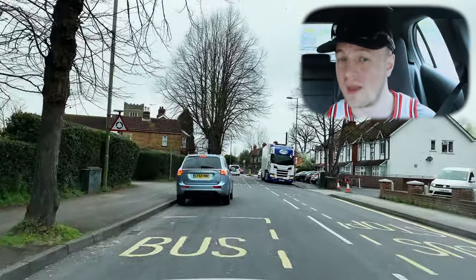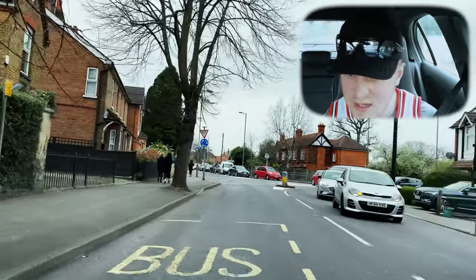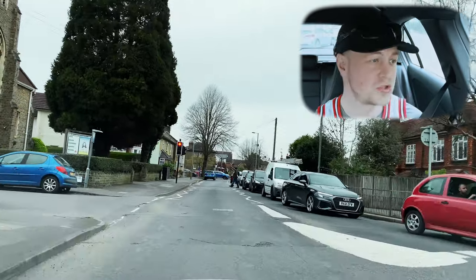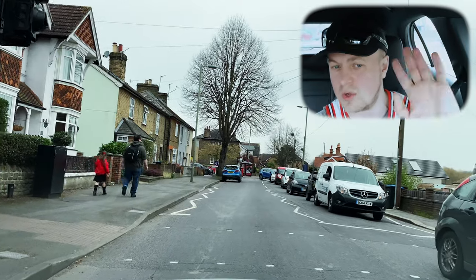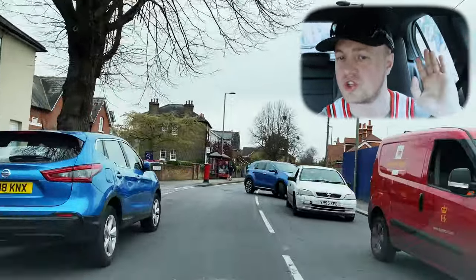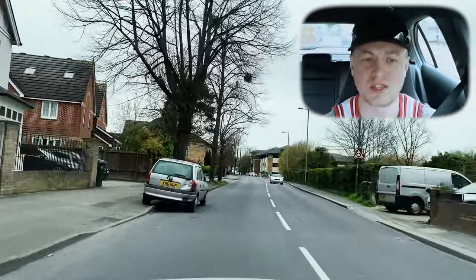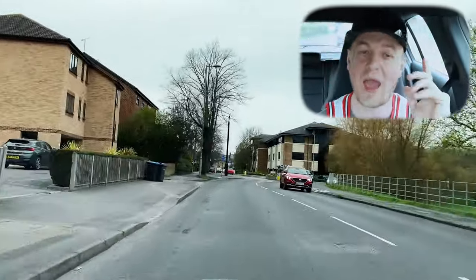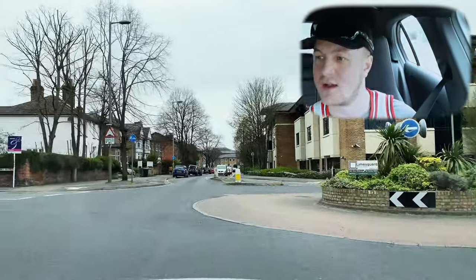There's a lorry oncoming — checking mirrors and the space between the car pulled up on the left and the lorry. At the mini roundabout going straight, first exit — there are loads of cars on the right, traffic is blocked. With traffic built up, pedestrians can easily be hidden or obstructed, especially near a zebra crossing. If you've had a pedestrian come out behind a queue of traffic at a zebra crossing, you know how dangerous that is. We're going straight to the roundabout, second exit, heading back towards the test center.